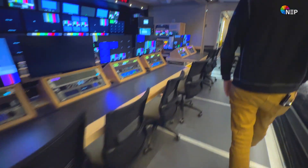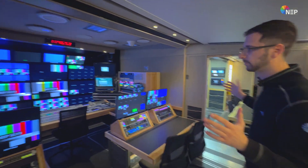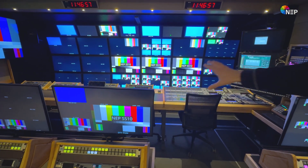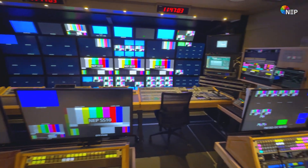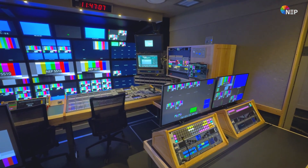Let's walk through production here. This is where the magic happens before we actually see it at home. We've got space for the CD, director, producer, AD — they're the ones calling the shots, switching cameras and actually producing the image that you see at home.